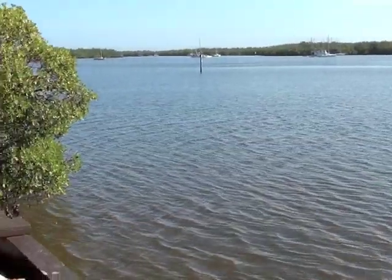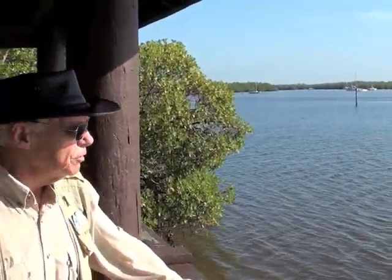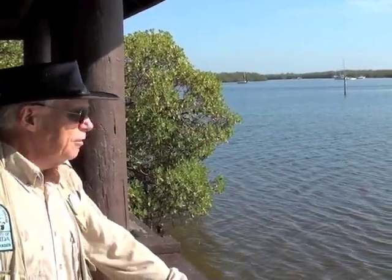Beautiful day out here. Take a few minutes and enjoy this view, and then we'll head on down to the black mangrove forest.